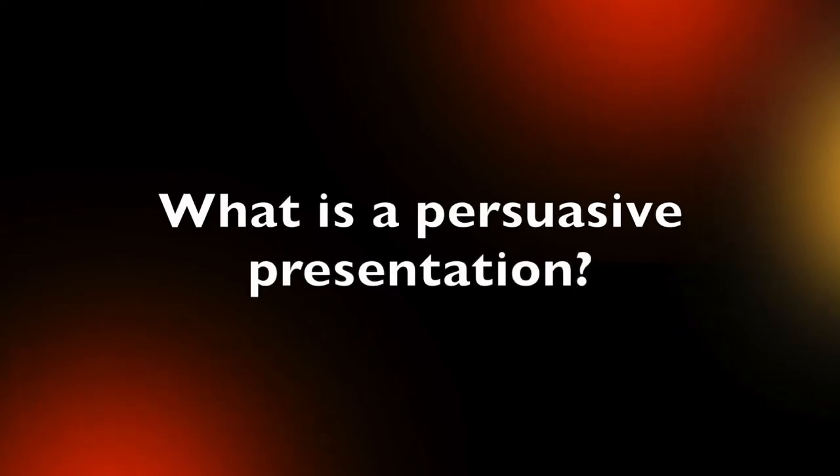I first met Troy when we shared a virtual stage at NudgeDoc 2020, and I was excited to learn that he specializes in the application of behavioral science to how we communicate. This should be a great conversation, so let's hear what Troy has to share. Troy Andrews, a very warm welcome — hello to Shanghai from Melbourne.